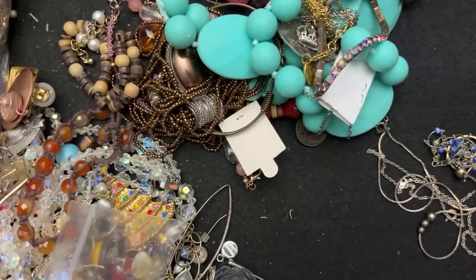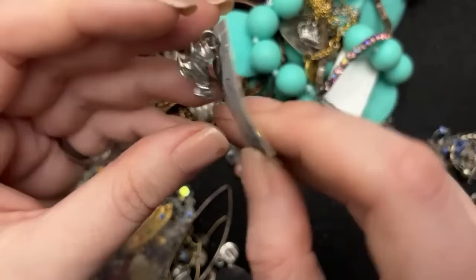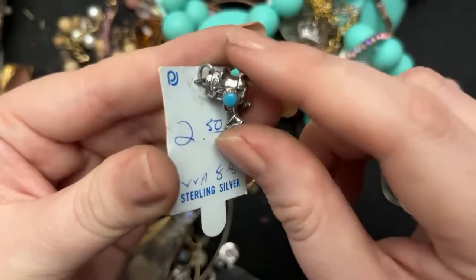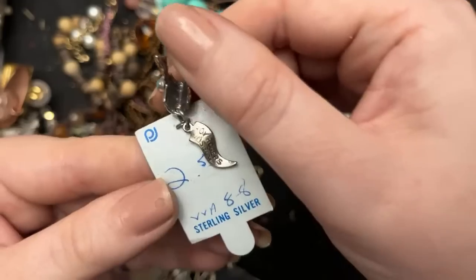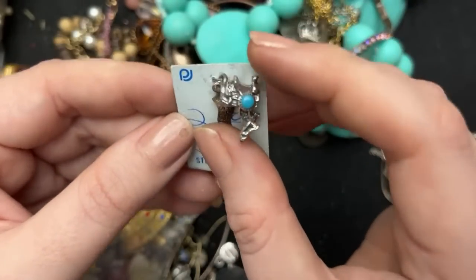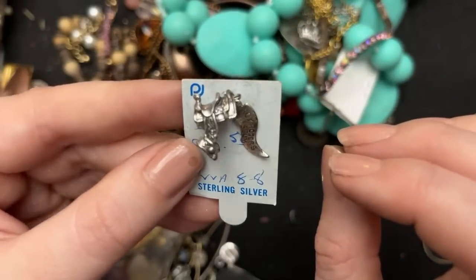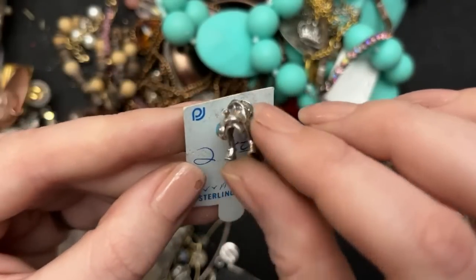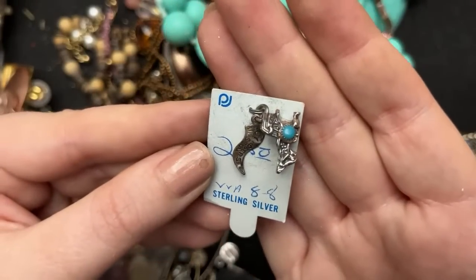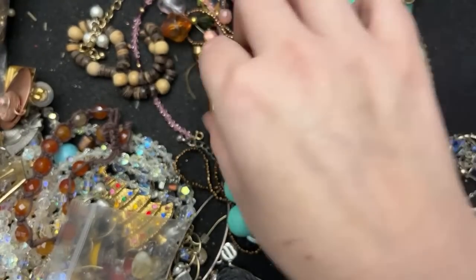I don't see any markings or anything — not in great shape. What are you? Oh, look at that — Roy Rogers Museum. And it's a little saddle. That's really different, I like that. Those little sterling silver charms are just so sweet. I love how they're made.